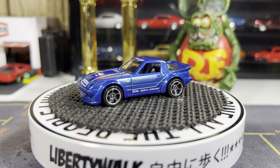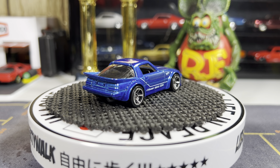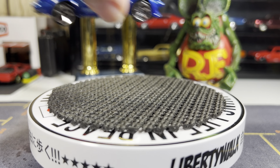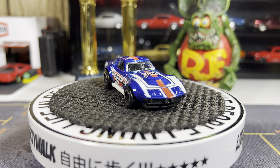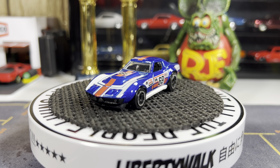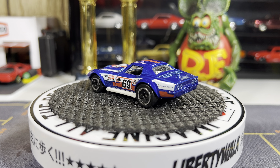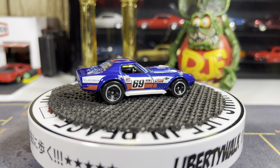We have two left. 69 Copo Corvette — get this one out. Really nice looking casting, absolutely love it. Sorry about the video guys — I should have started up close, but I've been learning. I absolutely love this casting — it's got red, white, and blue. Absolutely love this.